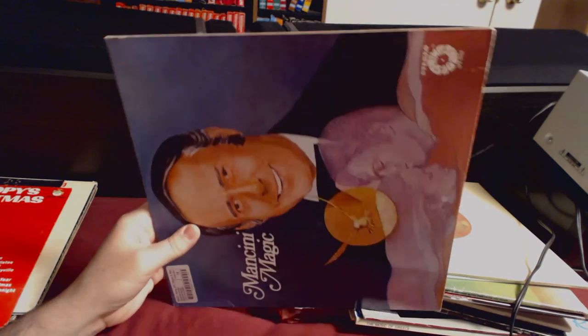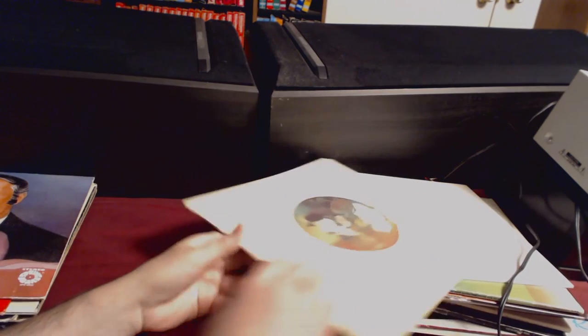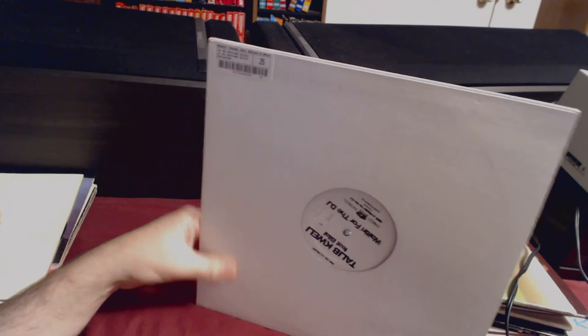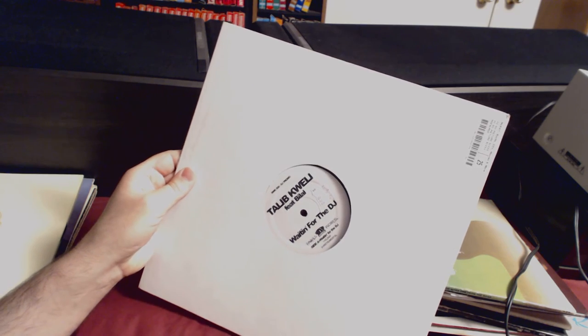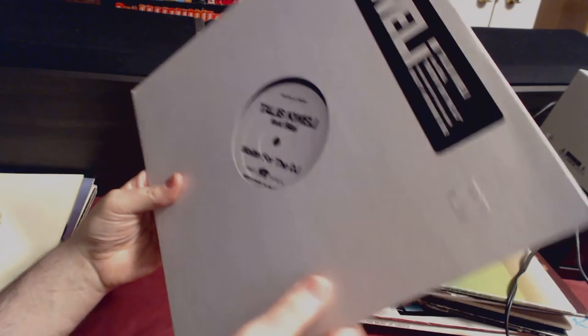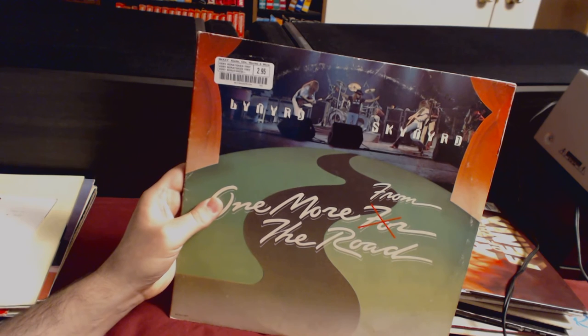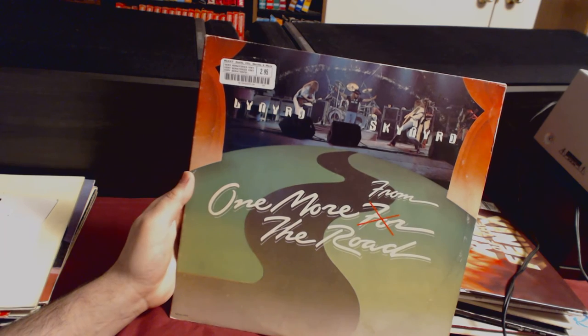Mancini Magic for 19 cents — can't pass that up. We listened to the Pink Panther and it was pretty good. 68 cents for Seals and Crofts — it's got Summer Breeze on it. For a quarter I took a chance on a single for Talib Kweli — the song is called Waiting for the DJ. And this one he was going to buy but changed his mind at the last second, so I took it.